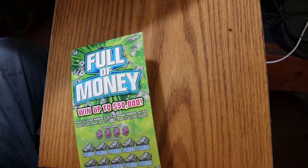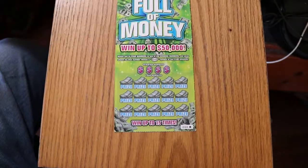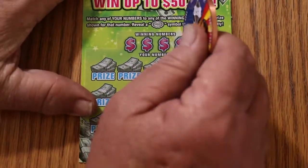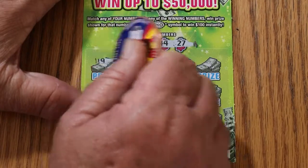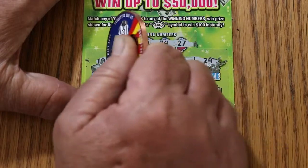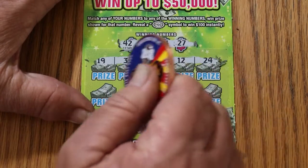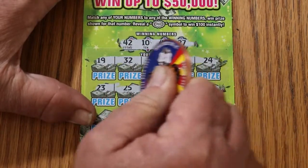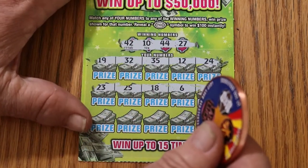I do like several things about this ticket — I like the fact it scratches nicely, it doesn't fight you. We're looking for 42, 10, 44, and 27. No 42s, no 10s, no 44s, and no 27s. No 23s, no 25s, no 18s, no 6s, and no 11s.